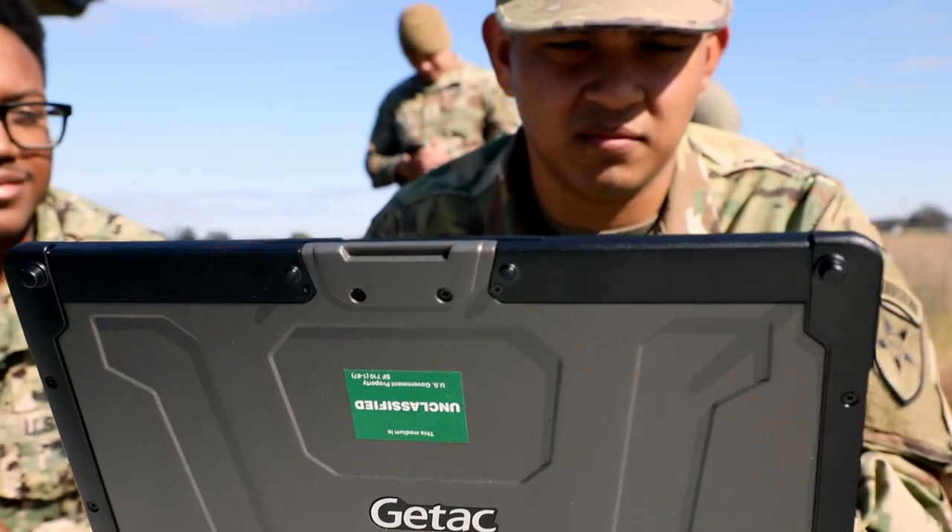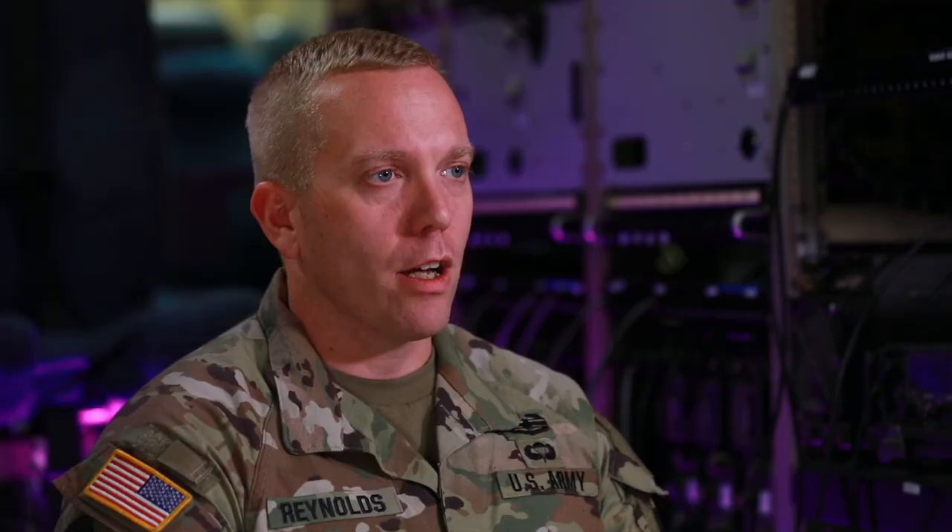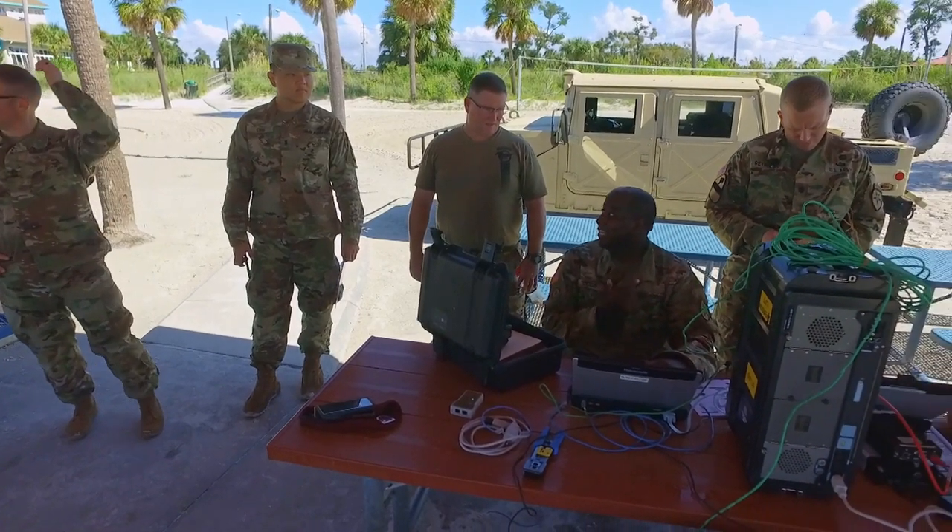We don't talk about your 25 Bravo or 25 Charlie here — everybody is a communicator, so everybody knows how to set up all aspects of the equipment.